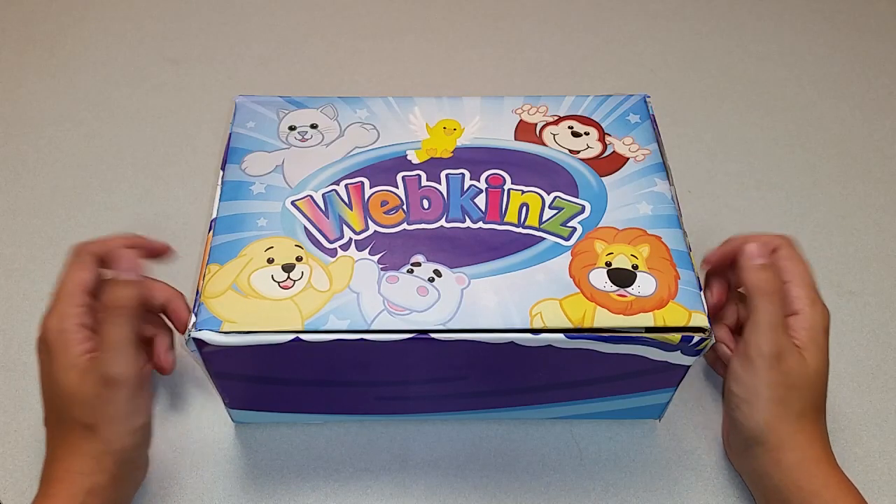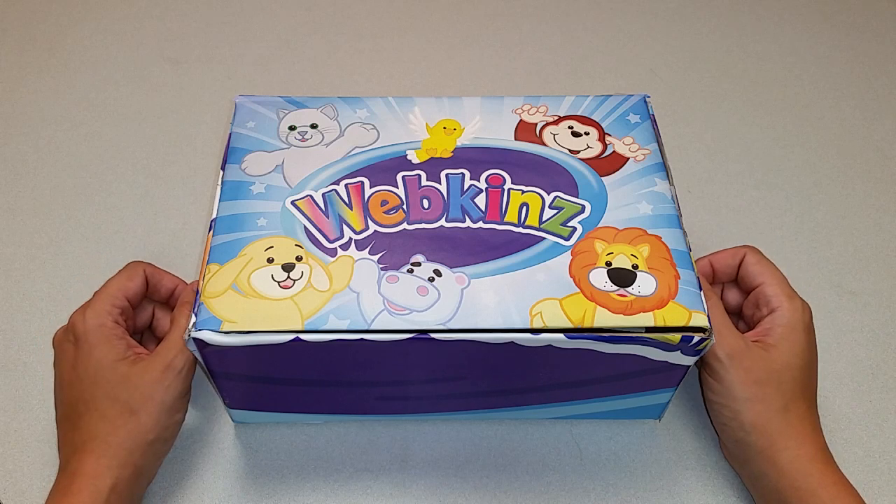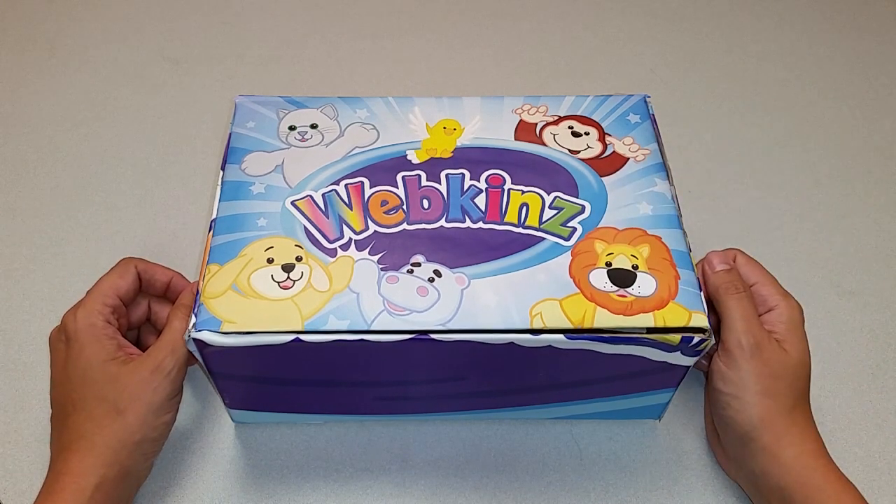Hi everyone! Steve Webkins here. I'm back to show you one of this month's new plush pets, the Webkinz French Bulldog. Sounds intriguing. Let's open up this box and take a look.